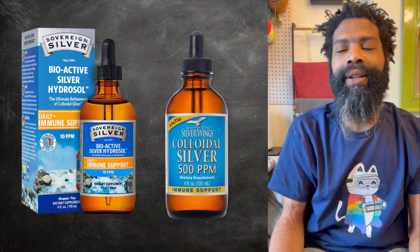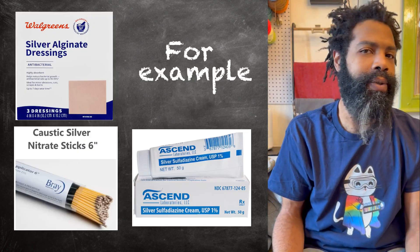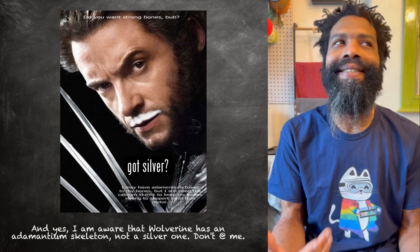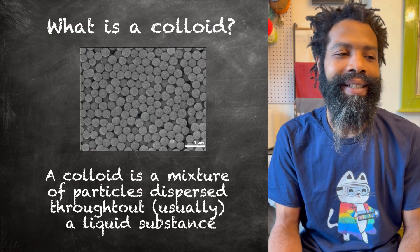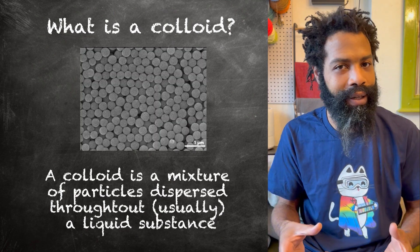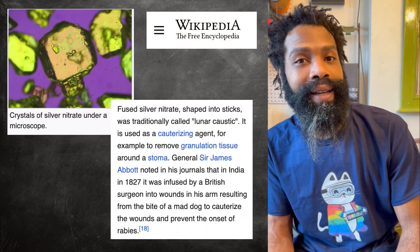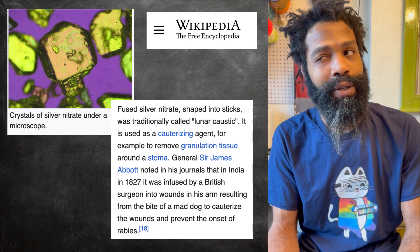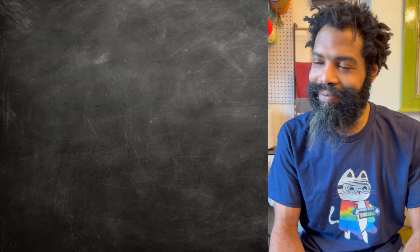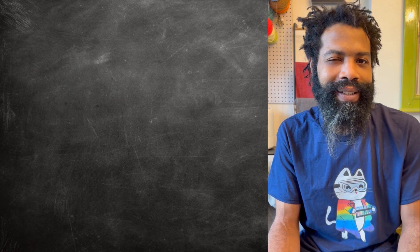What is colloidal silver? Colloidal silver is one of a number of different preparations of silver that have been used in medicine and also in lab settings. Colloidal silver is kind of like silver milk, if you will — a solution of silver ions that are just suspended in the liquid. They won't settle, but they're not dissolved all the way either.